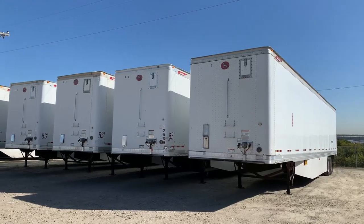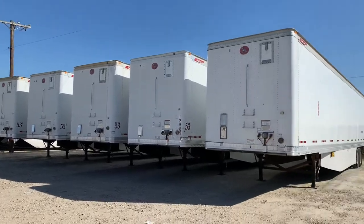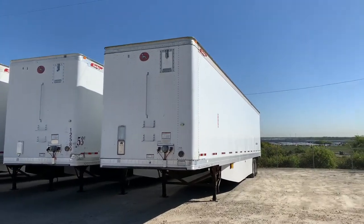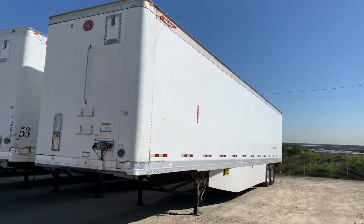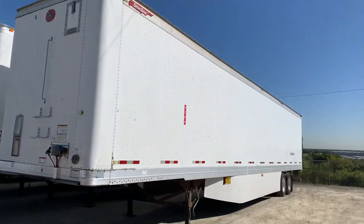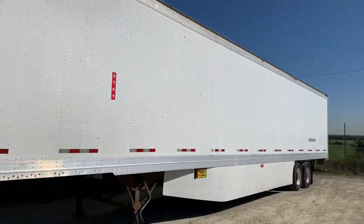At Porter Truck Sales we have several of these 2012 Great Dane 53 by 102 dry vans. They have swing doors and 110 inch inside height.